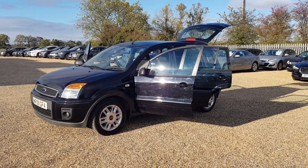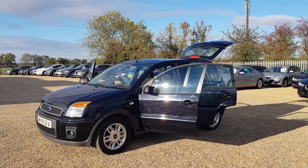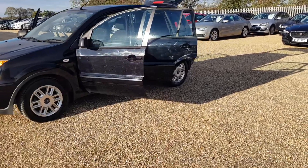Here we have our 2009 Ford Fusion, finished in a lovely black color with excellent paintwork and an excellent interior as well.